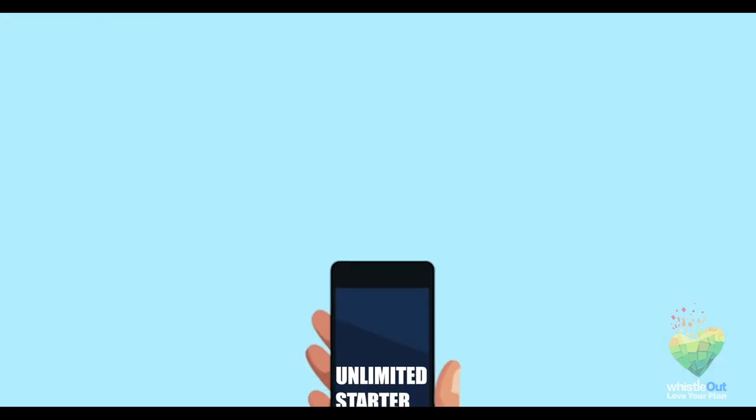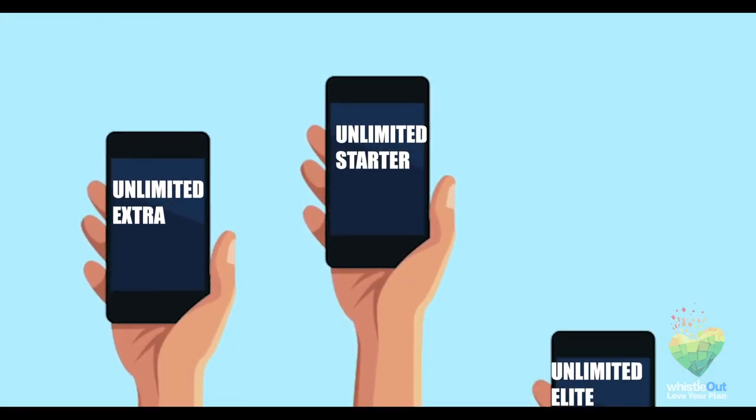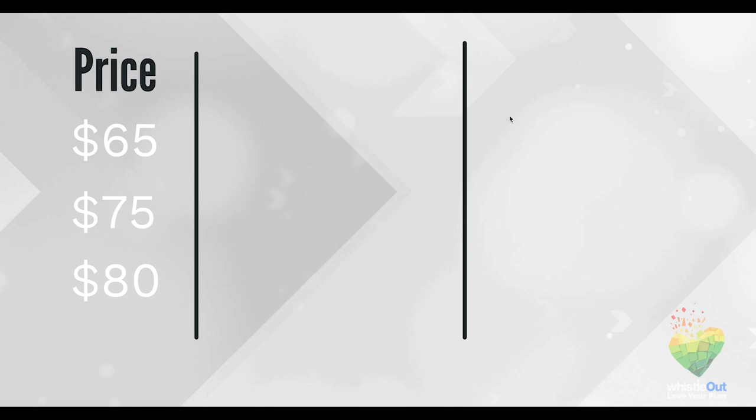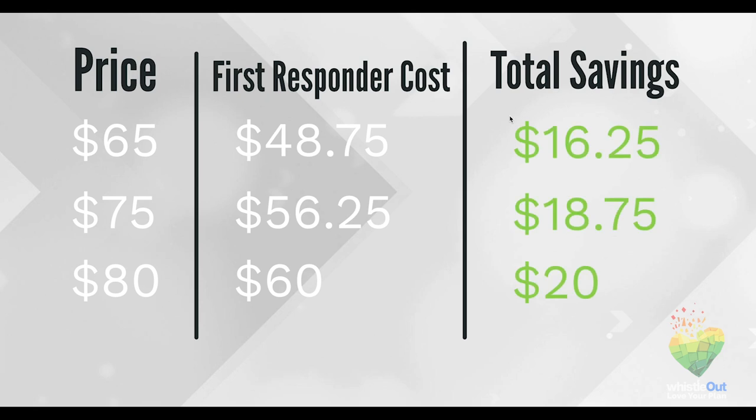Okay, now back to first responders. First up, we're showing you the discounts AT&T offers. AT&T is giving you 25% off their three unlimited plans: Starter, Extra, and Elite. The price for one line a month is $65, $75, and $80 a month. With the 25% first responder discount you'd be saving $16, $18, and $20 a month respectively. This 25% discount is also valid with family plans, so you don't have to worry about breaking the bank.